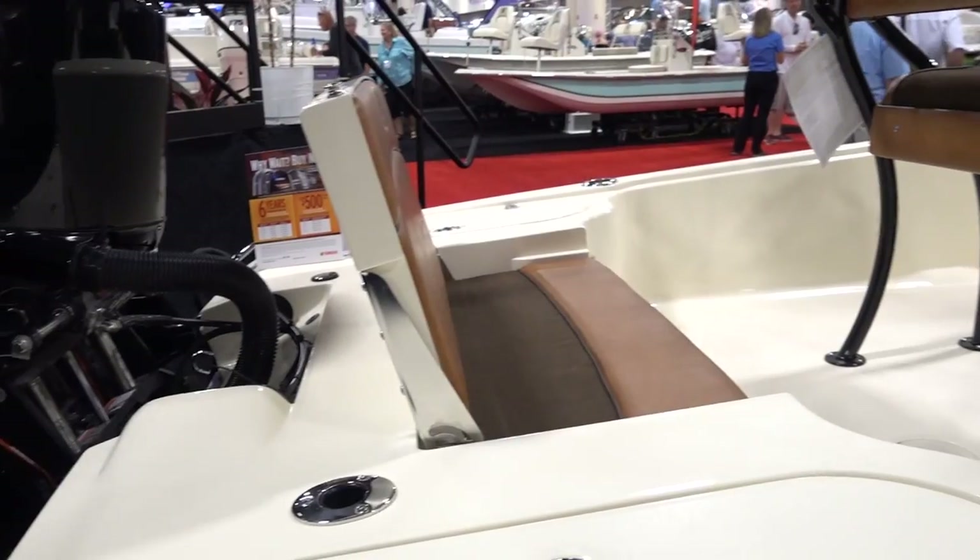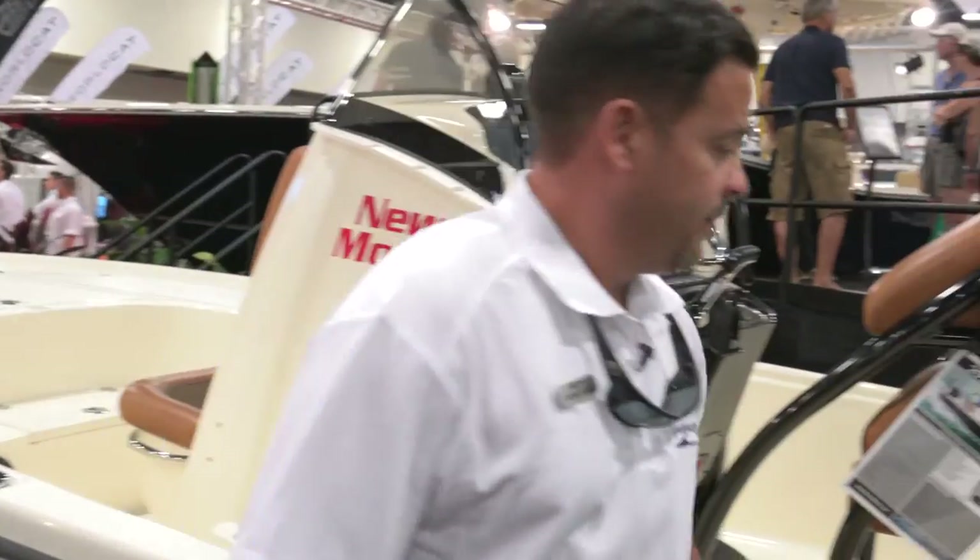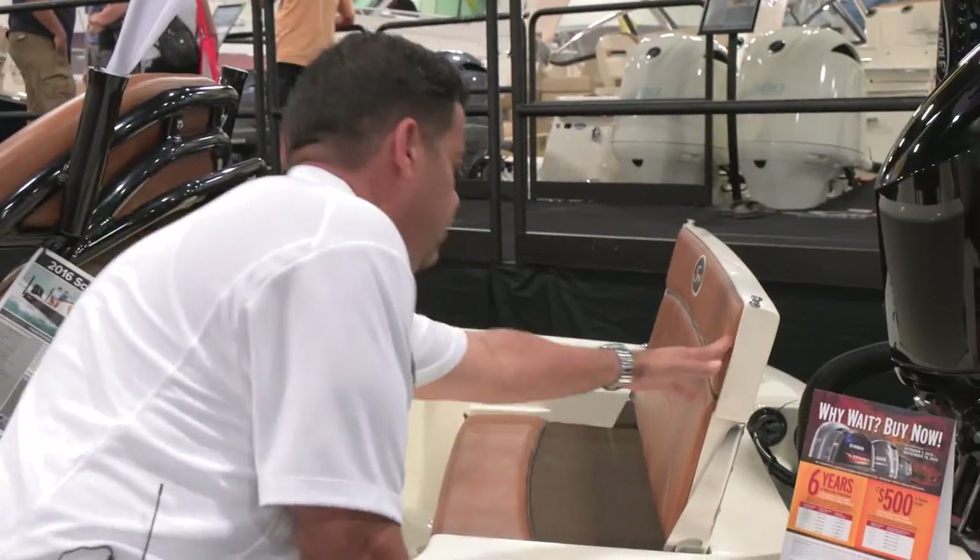Dual power pole. They really went all out — it's a true fishing machine. Dual live well. You got rear seating, great for the family.